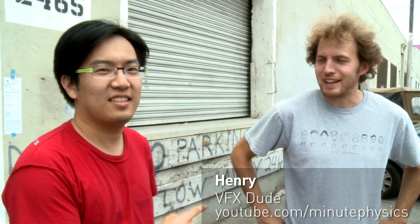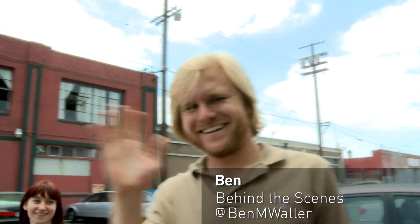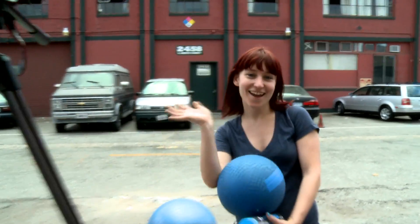Have we ever introduced everybody? This is Henry — he's one of the guys we've brought on to help us out with visual effects. And this is Ben — he's the guy helping us with all the behind the scenes stuff and the second channel. Kevin over there. That's Lisette — she's the one helping us with production coordination, getting all this stuff together, and going out and buying a bunch of yoga balls for this video.